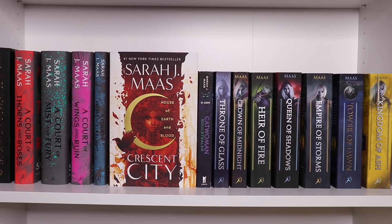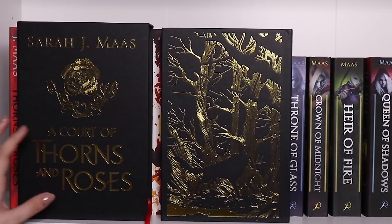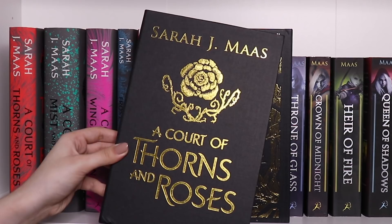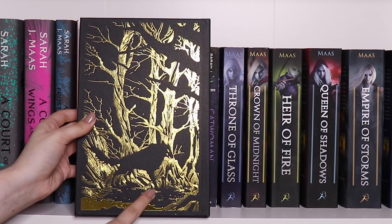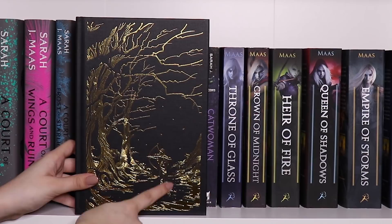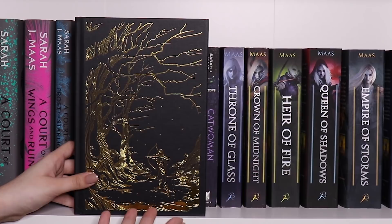Next I have my Sarah J. Maas shelf — if not one of my favorite shelves, then definitely my favorite shelf. I absolutely adore Sarah J. Maas; I love her stories, her writing style, and everything about the way she built her worlds and characters. First off, I have the collector's edition of A Court of Thorns and Roses — a gorgeous edition. Once you take it out of its sleeve, you get a foil-lettered outer sleeve, and the actual hardcover has a little forest with a wolf at the beginning of the book. On the back, we have Feyre with her bow — if you've read the book, you know how significant this scene is, as it is essentially the inciting incident.